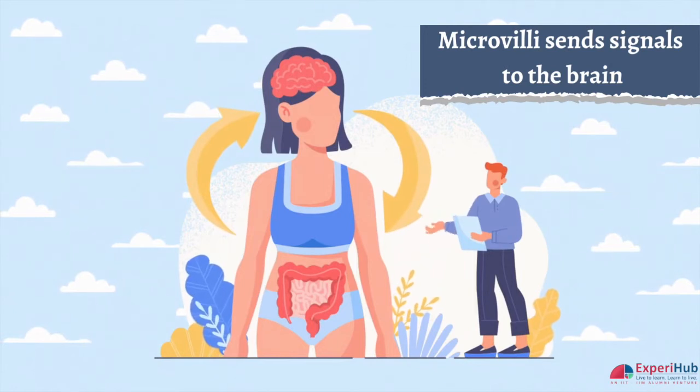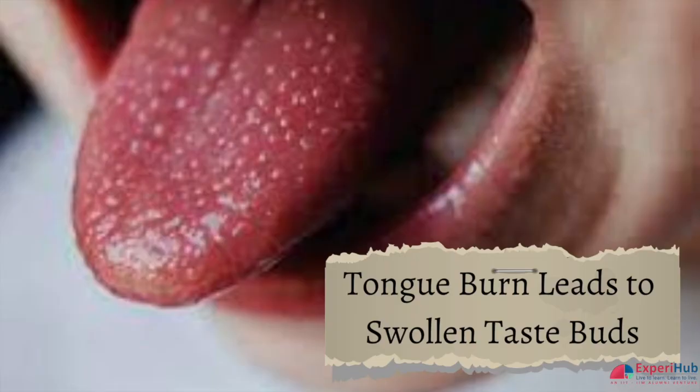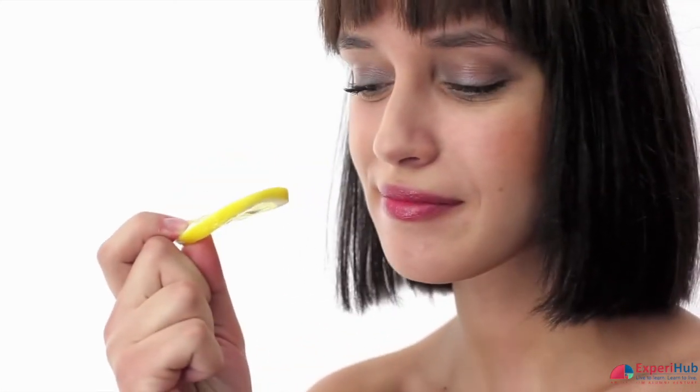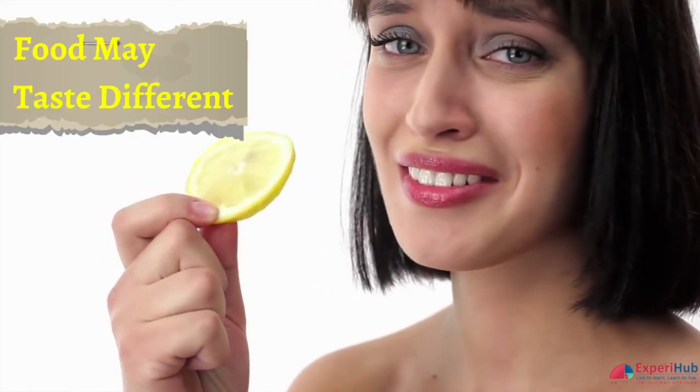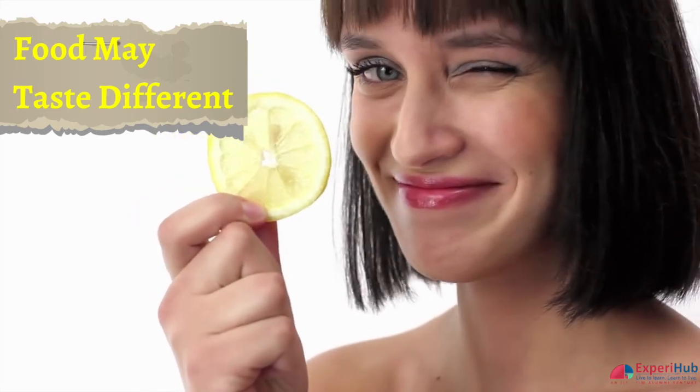It is these tissues, the papillae, that get burned or injured by extreme heat or cold. When our tongue gets burned, these taste buds swell and get traumatized. This then disrupts the ability of the microvilli to accurately detect what it is tasting or sensing. As a result, food and drink may taste different after the tongue has been burned.